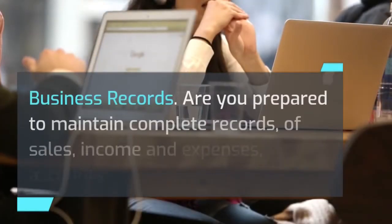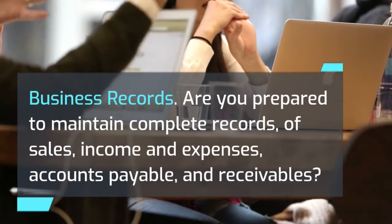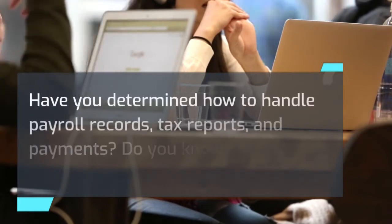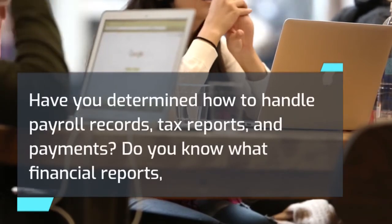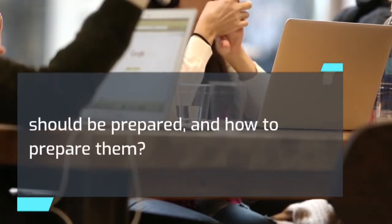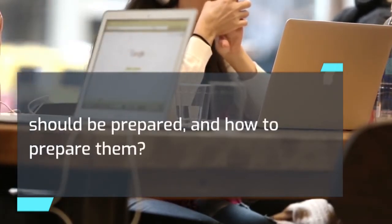Business records: are you prepared to maintain complete records of sales, income and expenses, accounts payable, and receivables? Have you determined how to handle payroll records, tax reports, and payments? Do you know what financial reports should be prepared and how to prepare them?